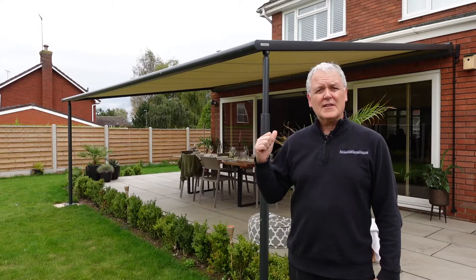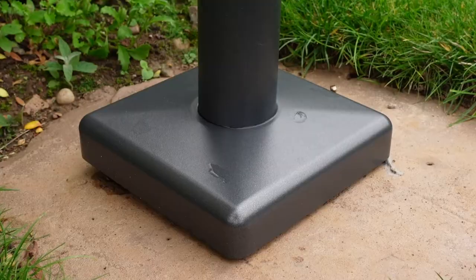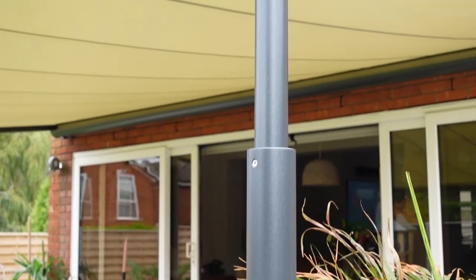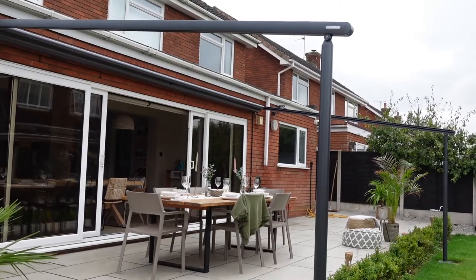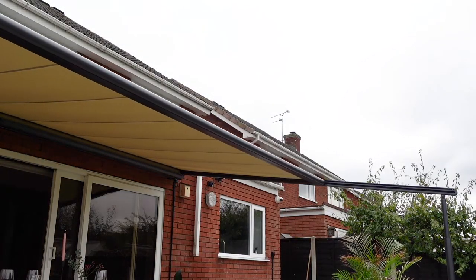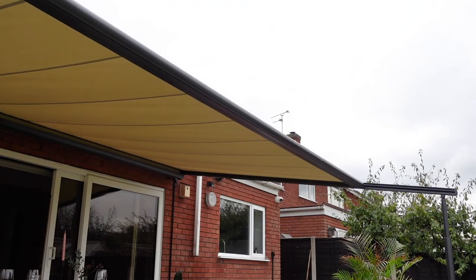This is a pergola, and the fundamental difference between a pergola and a patio awning is that there are legs on the front of it. That enables the pergola to extend six metres from the house and six metres wide, so you can get a really big cover. It's a great product — perfect for parties and barbecues.